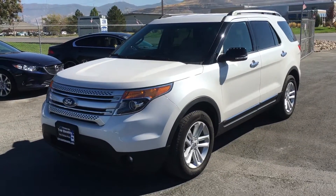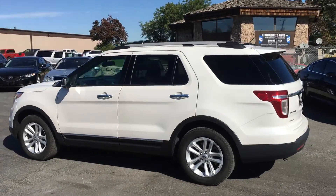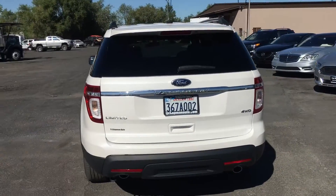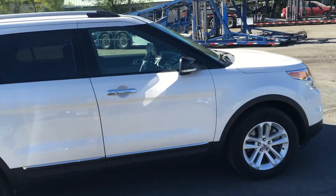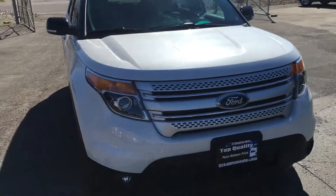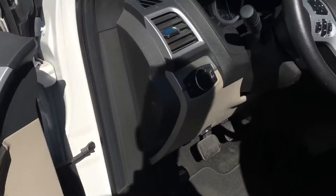This is a 2015 Ford Explorer XLT premium with leather, four-wheel drive, 3.5 liter V6. It's a clean title. It has power windows, locks, and auto lights.